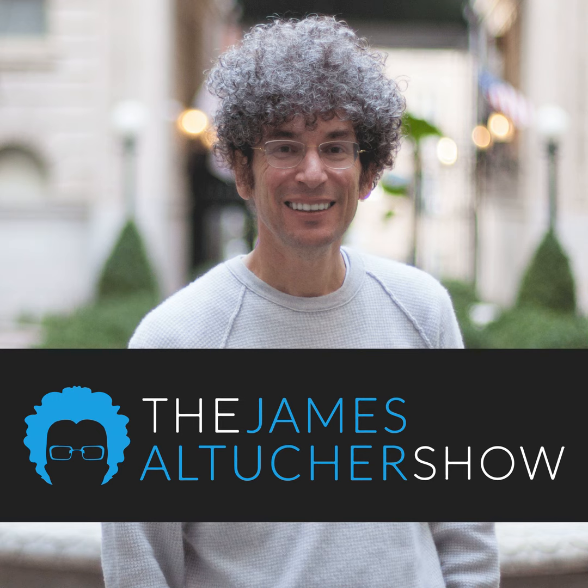Brooklyn Borough President Eric Adams and possible next mayor of New York City is on the podcast. To give some credibility to Eric — he was in the police force for 22 years. When he won the presidency of Brooklyn, he won with 92% of the vote. Brooklyn is geographically the largest borough and, if it were its own city, would be the third largest city in the United States after L.A. and Chicago.